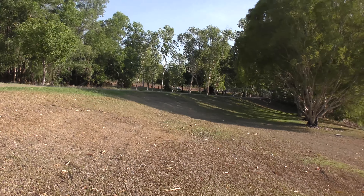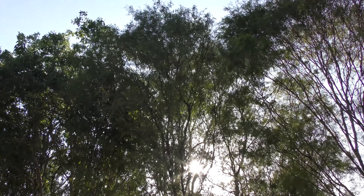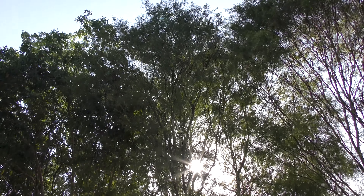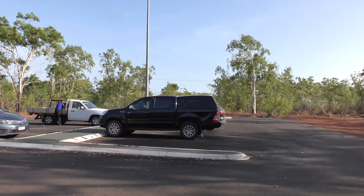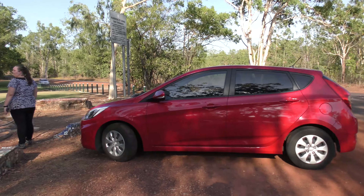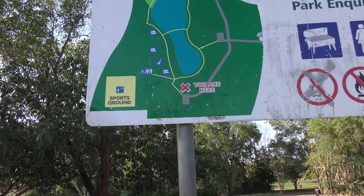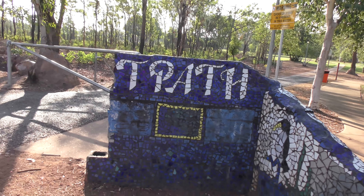We've come around to the other car park to show you. This one has 20 actual car parks and a lot of dirt space for additional parking. On the map from this perspective, you can see where we are.